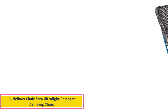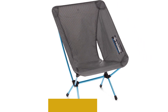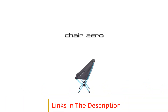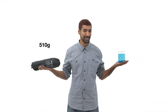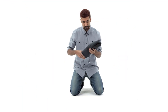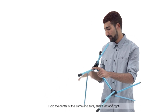Number 3: Helinox Chair Zero Ultralight Compact Camping Chair. The Helinox Chair Zero is a game-changer for outdoor enthusiasts. Crafted with precision, this camping and backpacking chair is the epitome of lightweight convenience, tipping the scales at a mere 1.1 pounds. Remarkably compact, it easily fits into your backpack, packing down smaller than a typical water bottle, measuring just 4x4x13.5 inches when stowed away.